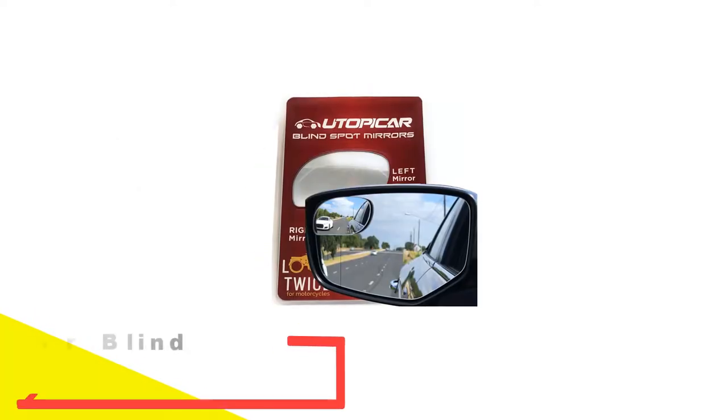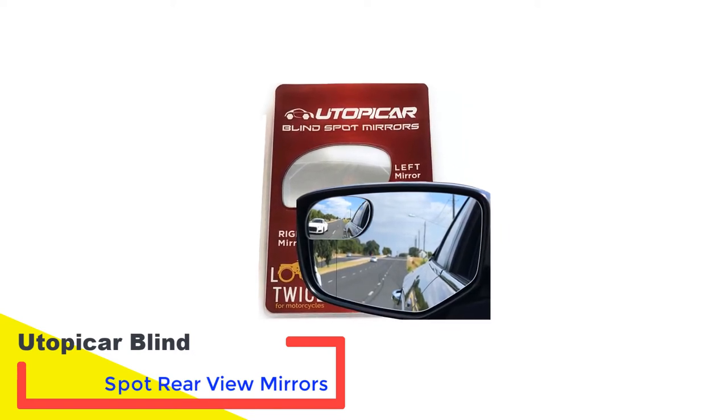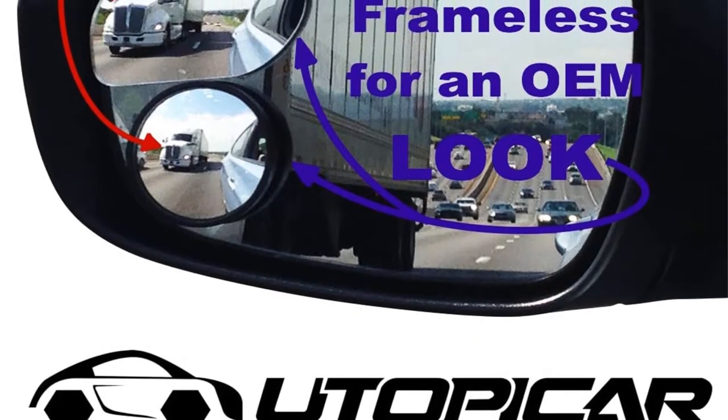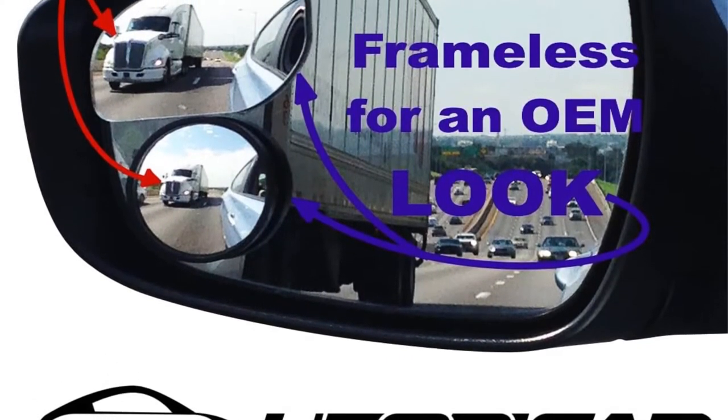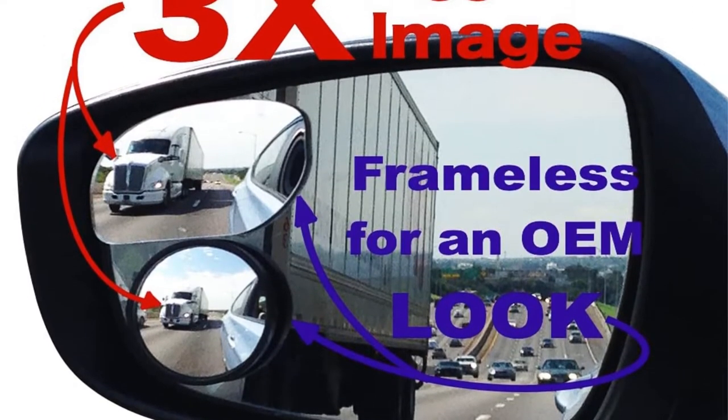Number one: Utopicar Blind Spot Rearview Mirrors. For adding just that little bit of extra rear view, check out a set of blind spot mirrors like these from Utopicar. Instead of replacing your factory mirrors, which are the result of millions in safety and efficiency engineering, you can just add a small convex surface to expand your view to each side.